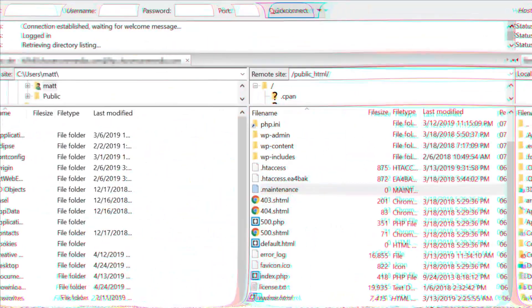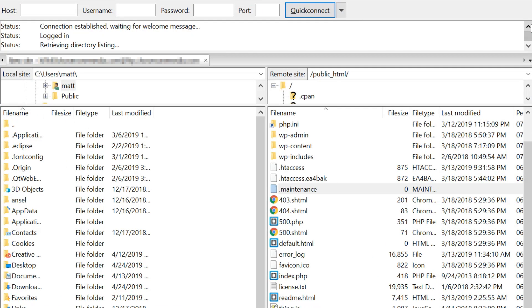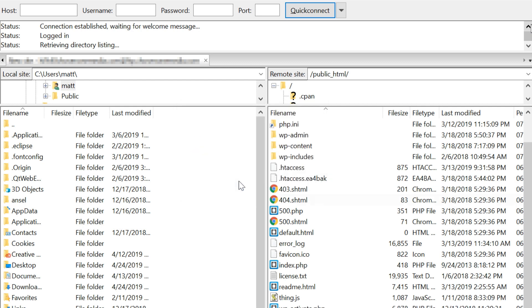Now if you're using FileZilla, go ahead and connect and go to your root directory. This is typically called public_html. Once again, make sure hidden files are showing and then find the dot maintenance file and delete it. Refresh your browser to check your site, and if you're still having issues be sure to clear your cache and check again.